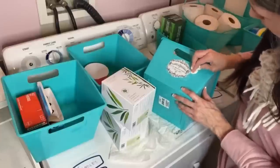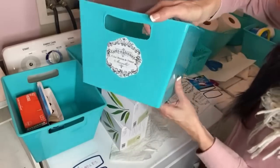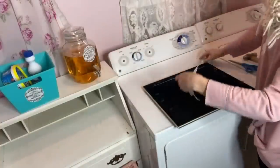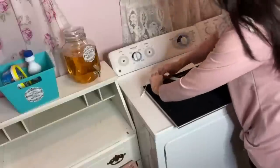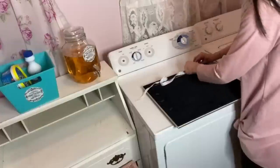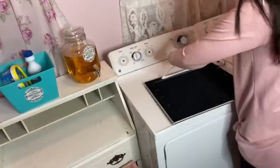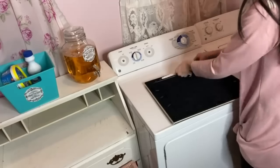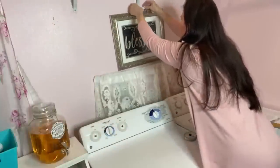It wouldn't be an Olivia video if I didn't go ahead and DIY and decorate something. So after the cleaning and the decluttering and organizing was done, I had to go to town doing some DIYs. I'm taking that Blessed sign we made in my last set of DIYs and just taking a little Dollar Tree ribbon to pull through and add a cute little hanger to the top — I thought this would be a great little sign for my laundry room.